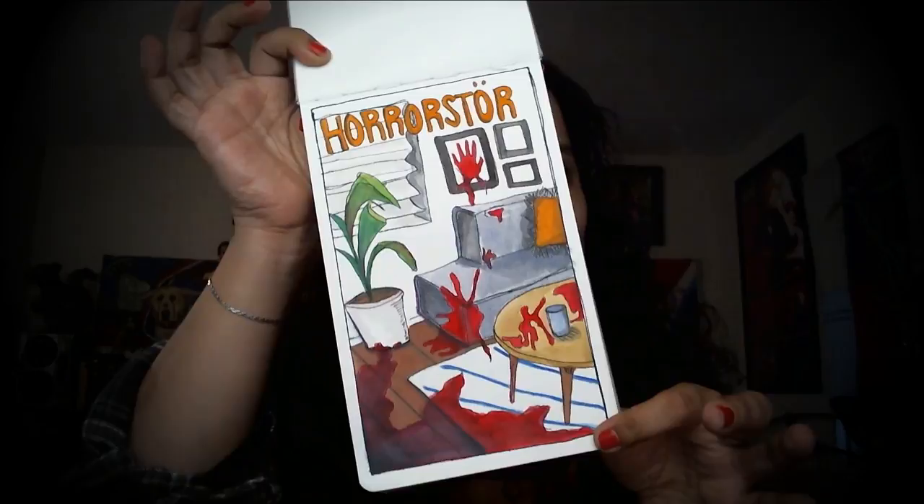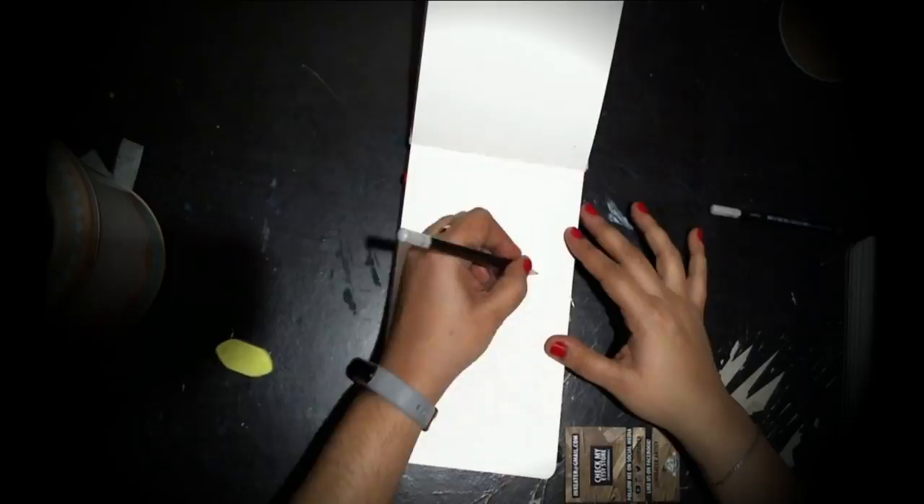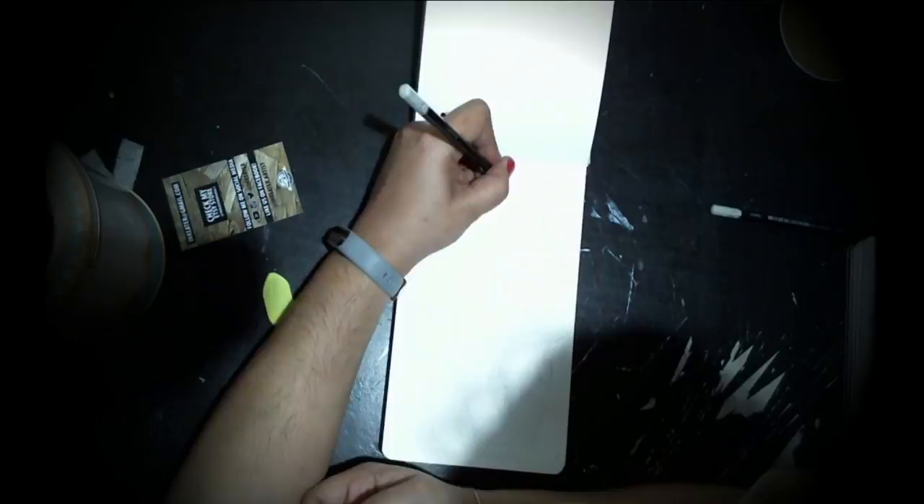Tonight's first one up is Horrostor by Grady Hendrix. Think Ikea meets horror store. I will never think the same way about any Ikea-esque store again, nor do I want to wander around in one.